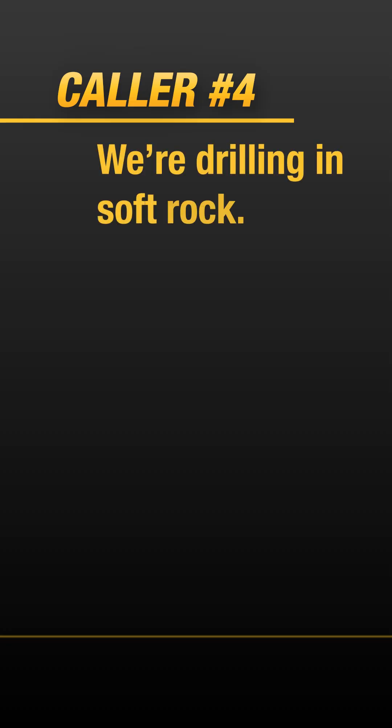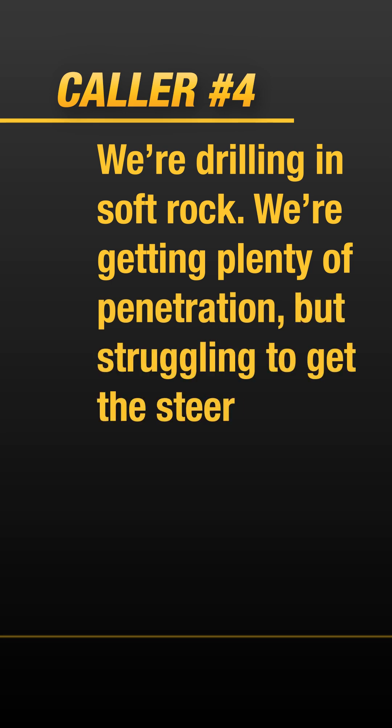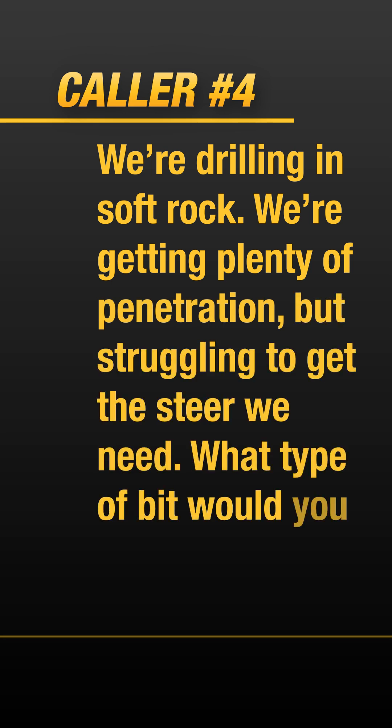Cody Mecham, unofficial drill bit matchmaker. What type of soil conditions are you working with? We're drilling in soft rock. We're getting plenty of penetration but struggling to get the steer we need. What type of bit would you suggest?